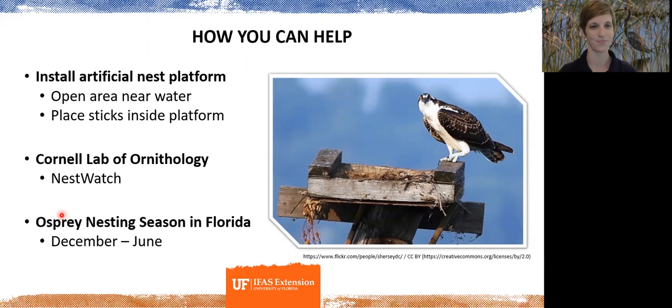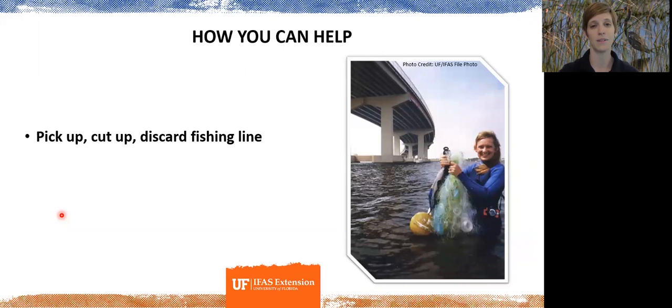Something you can do to help both species and all waterside wildlife is to pick up and discard any fishing line, rope, or similar materials that birds might use as nesting material. Young birds in the nest can ingest these materials or become entangled in them. Picking up litter is a win-win for species and habitat quality in general.